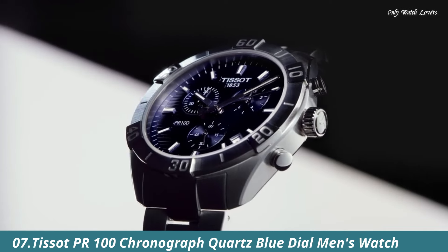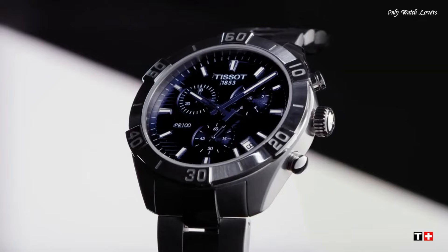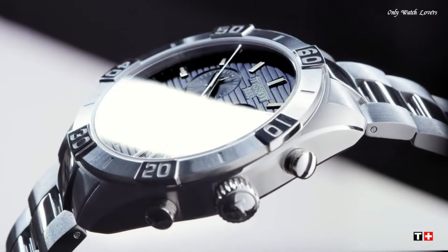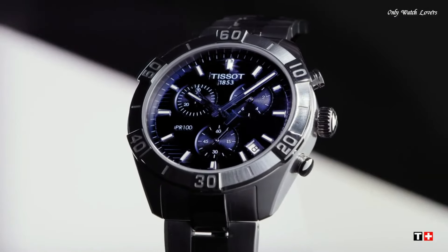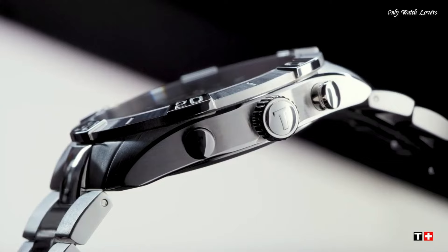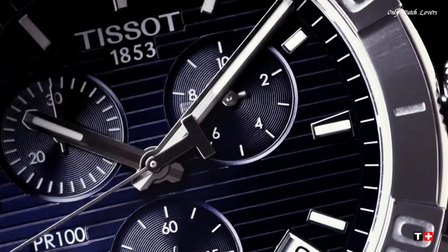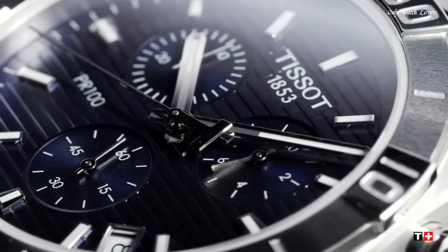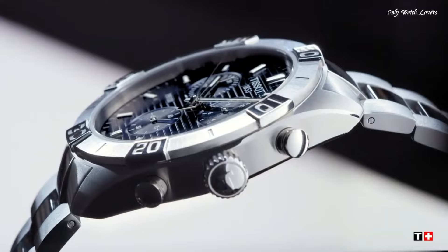Number 7: Tissot PR100 Chronograph Quartz Blue Dial Men's Watch. Stainless steel case with a stainless steel bracelet. Unidirectional rotating stainless steel bezel. Blue dial with luminous silver tone hands and index hour markers. Minute markers around the outer rim. Dial type analog. Luminescent hands and markers. Chronograph ETA caliber 10.212 quartz movement. Scratch resistant sapphire crystal. Solid case back. Round case shape. Case size 44mm, case thickness 11.1mm, bandwidth 22mm. Deployment clasp with push-button release. Water resistant at 100 meters.